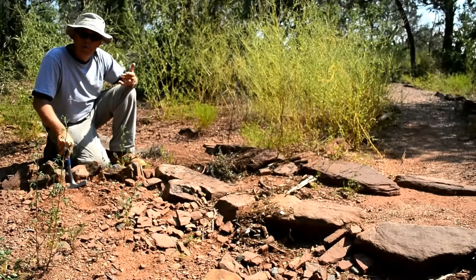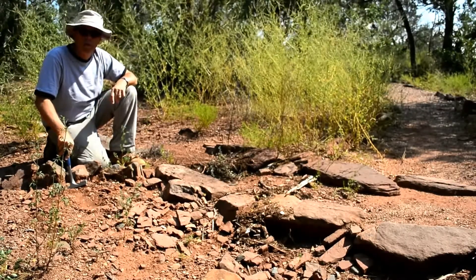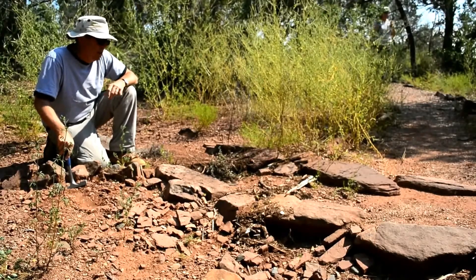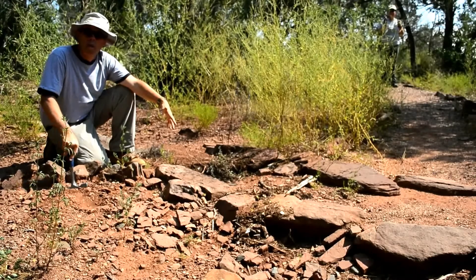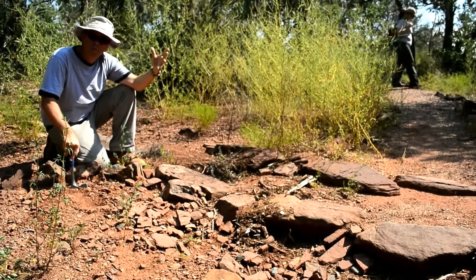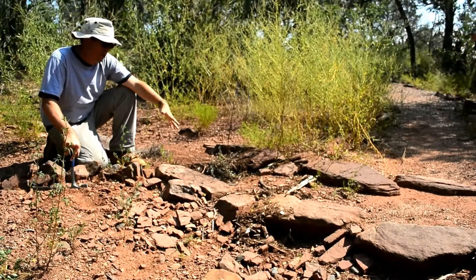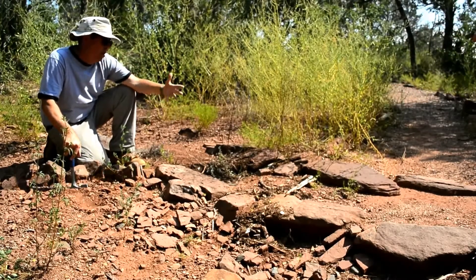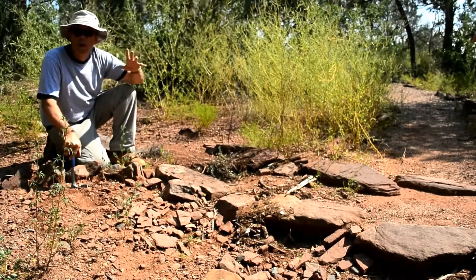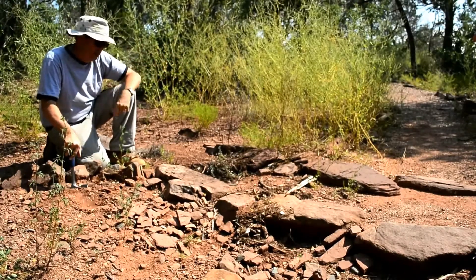If you went back to Moenkopi time — Middle Triassic, about 240 million years ago — what was this place like? At the time, this place was near the equator, and there were huge rivers flowing more or less from south to north, or southeast to northwest, through northern New Mexico, across Arizona, towards a shoreline somewhere around the Utah-Arizona line, with that sea coming into southeastern Utah at times.